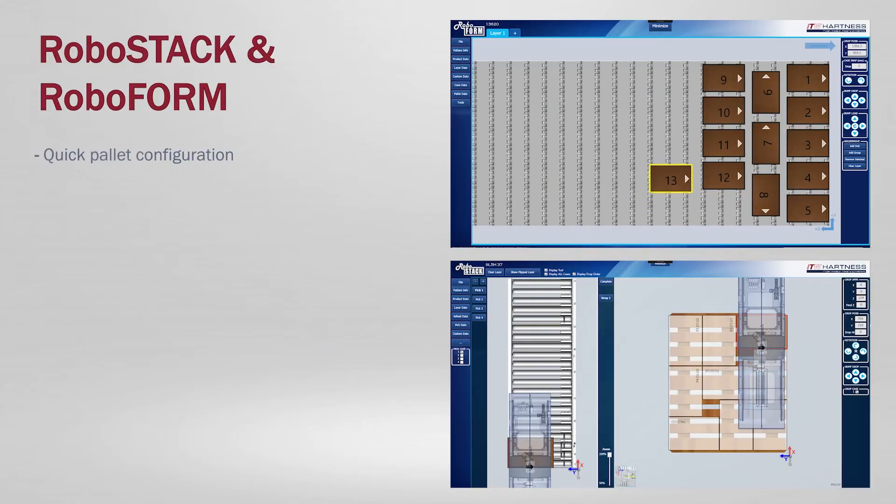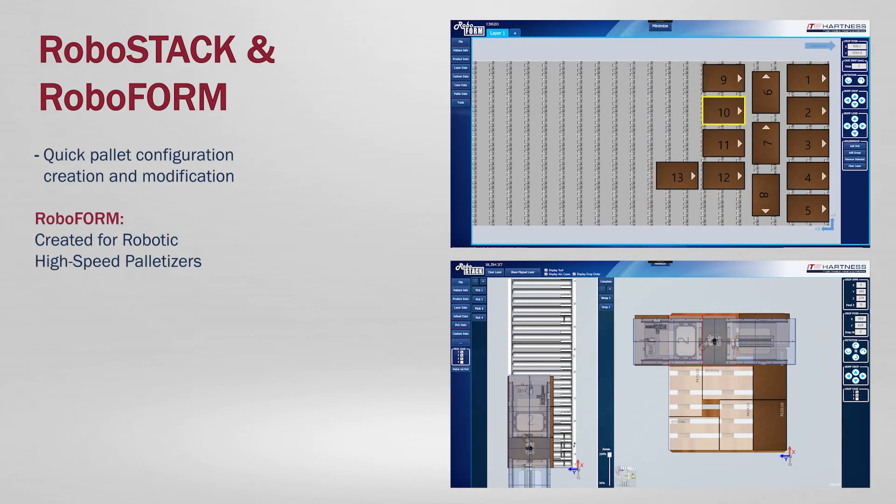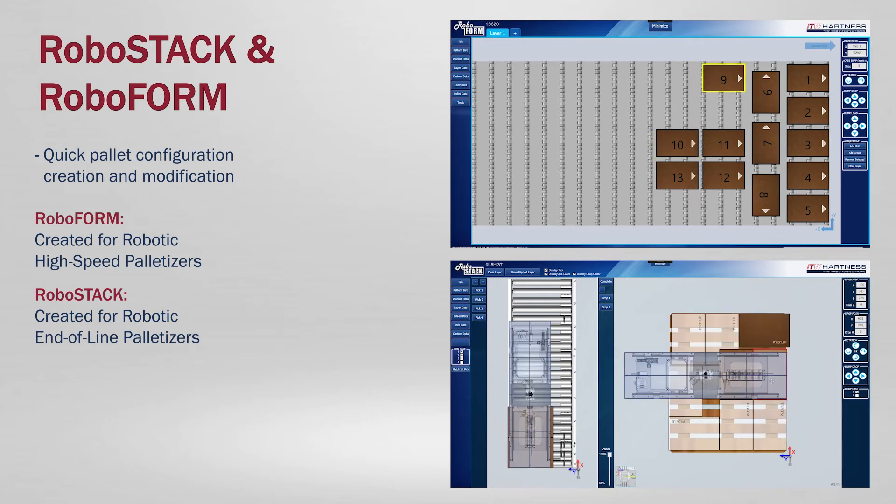And RoboForm and RoboStack, enabling quick and intuitive creation and modification of pallet configurations and increased efficiency.